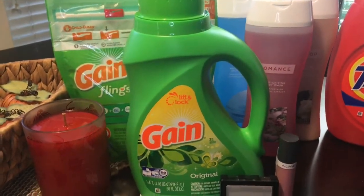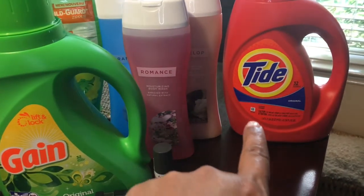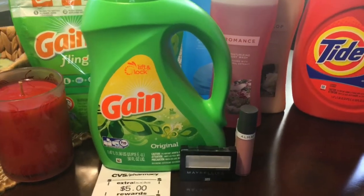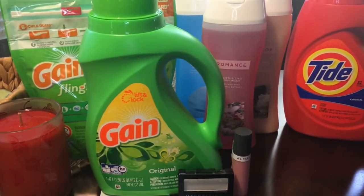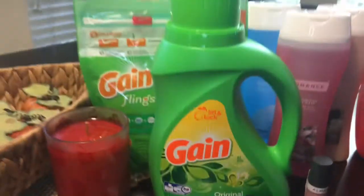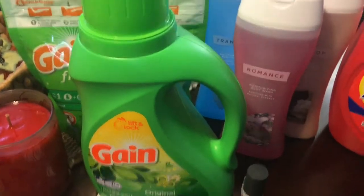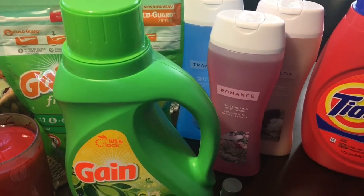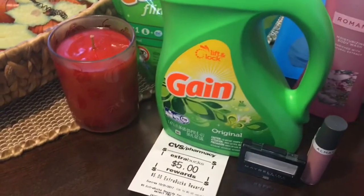Right now at CVS, when you purchase four items — Gain flings, Gain detergent (liquid or powder), Tide liquid (certain ounces), or Downy fabric softener — and spend $20 on those products, you receive back a $5 Extra Care Buck, which is what I received. Each one had a coupon I downloaded onto my CVS card. Make sure you go to cvs.com or your app and download the coupons for Gain and Tide.